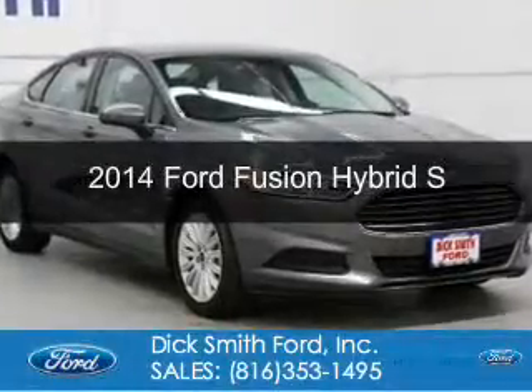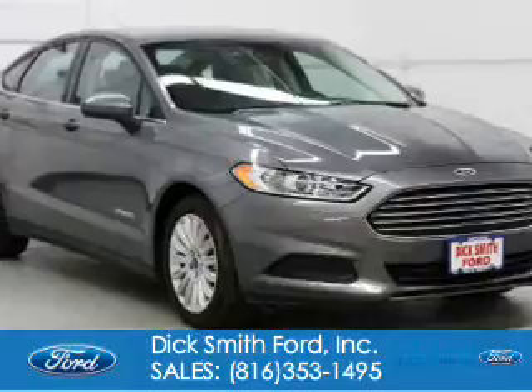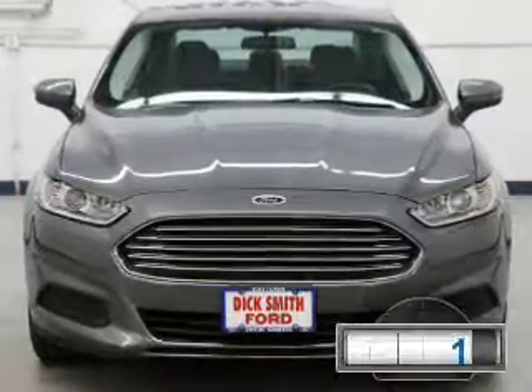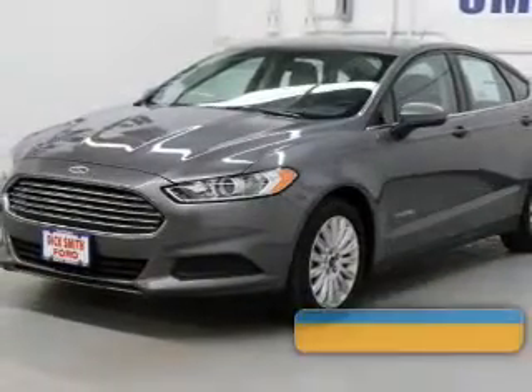This is a used 2014 Ford Fusion Hybrid. It's powered by front-wheel drive, a 2-liter, 4-cylinder engine, and a continuously variable transmission. With fewer than 7,000 miles, this vehicle is like new.